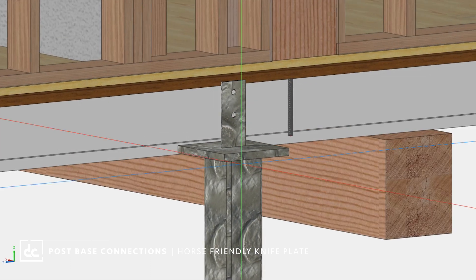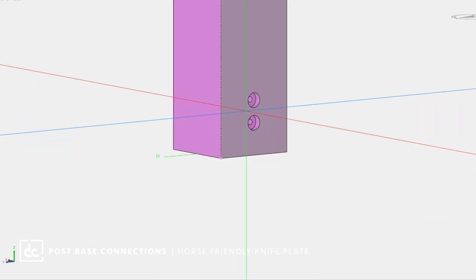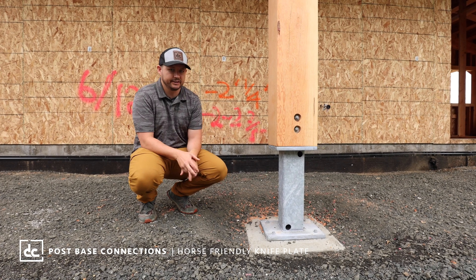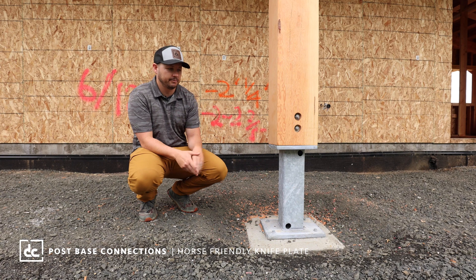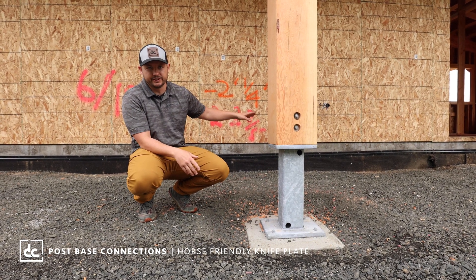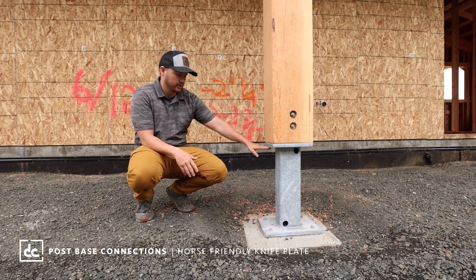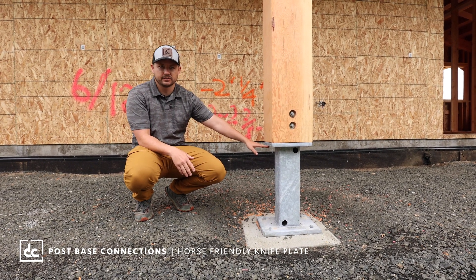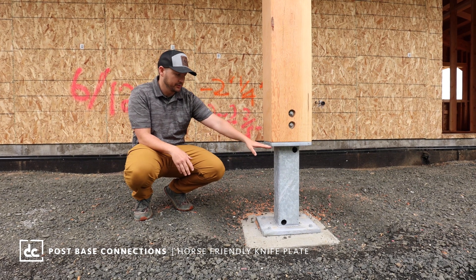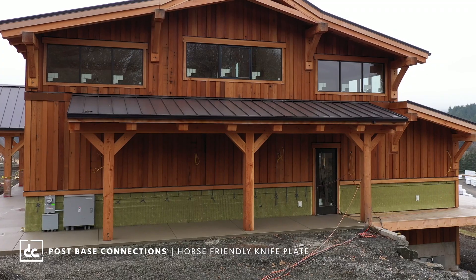We get that information from the DC Structures operations team as they're modeling the structure and doing all the assembly drawings for prefabrication. They're designing the columns, designing the knife plates, and cross-referencing those with the structural plans. This whole setup on the shed roof is set up for my slab to slope two percent away from the building, with zero threshold into the door for ADA accessibility. Our finished material will come right to the bottom at that slope so when we pour this slab, all you'll see is this plate sticking out and it'll look like the post is just sitting on top of our finished surface.